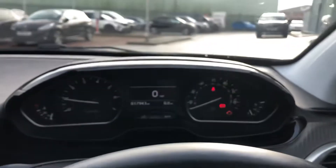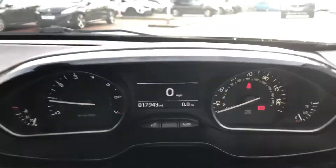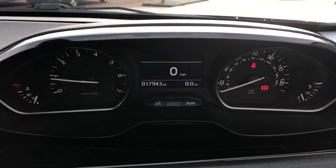This car has 17,943 miles, but that will rise due to test drives.